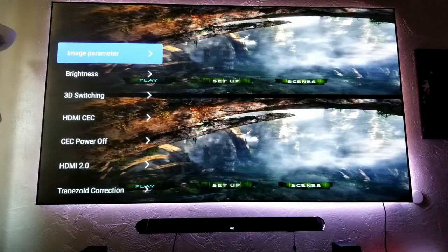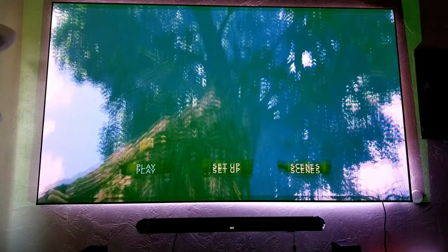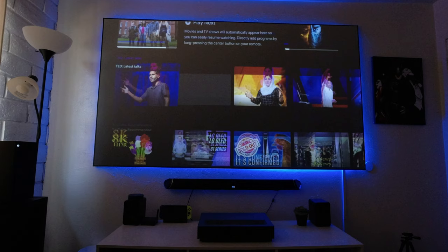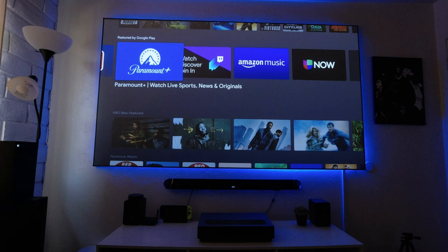One big advantage the VAVA projector has is 3D support. Movies look awesome in 3D with active glasses and a big screen, though the 3D picture does get very dim and there are no options to increase brightness, so 3D performance is not as good as other projectors. One advantage the Wimax has is a built-in Android 9 operating system. Out of the box you can enjoy thousands of apps, movies, and even some games. It's super easy to set up your account with your phone and there's no need for extra equipment.